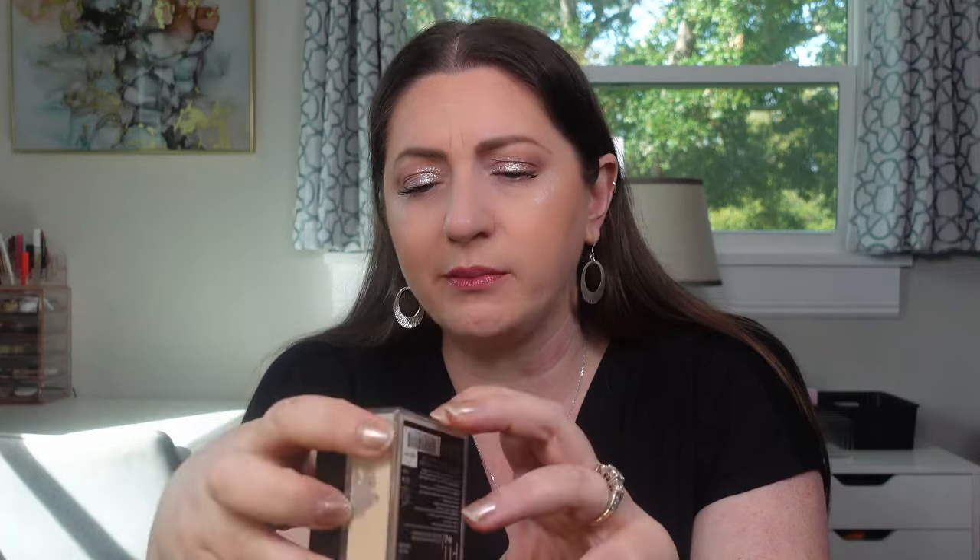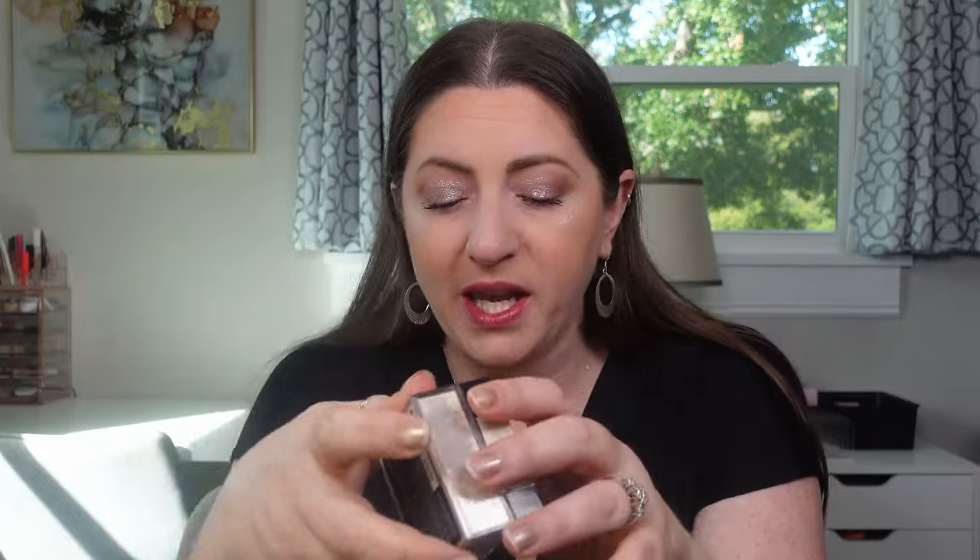This is the Maybelline Fit Me Loose Finishing Powder in Fair Light. I hear a lot of people talk about this more as a setting powder. I'd prefer a finishing powder in pressed form and a loose powder for setting. It's supposed to help control shine and smooth skin texture but I just don't remember it locking my foundation down. It might be great for dry skin — the question is will it work for my oily T-zone.